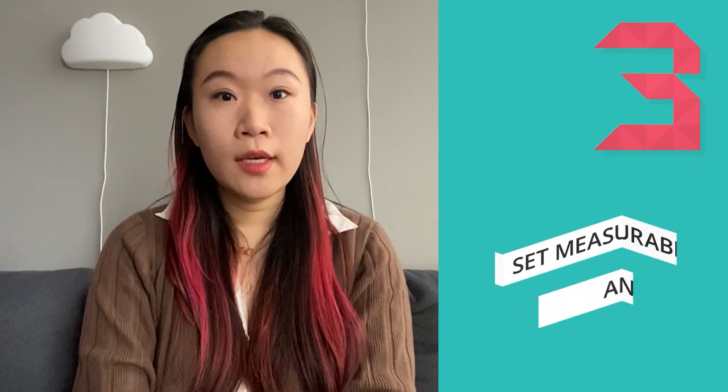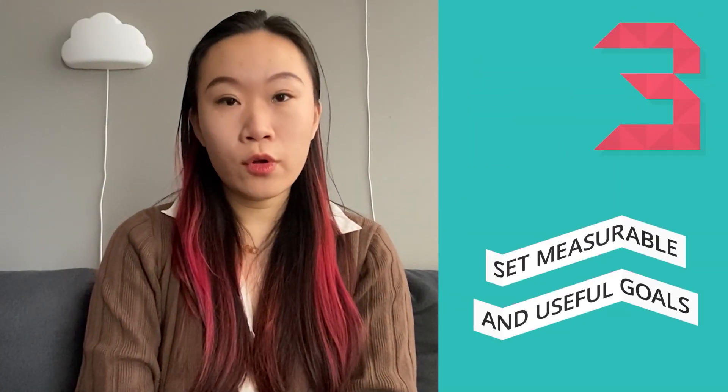Tip three: set measurable, useful goals. When starting to make goals, focus on things that can be measured and start small. Break down your long-term goal into short-term tasks with reasonable deadlines. Here, reasonable is key and it might have a different meaning for you than for me. But the ground rule is that you will not want to go too fast and burn out, or have a deadline set too far away to keep you motivated.